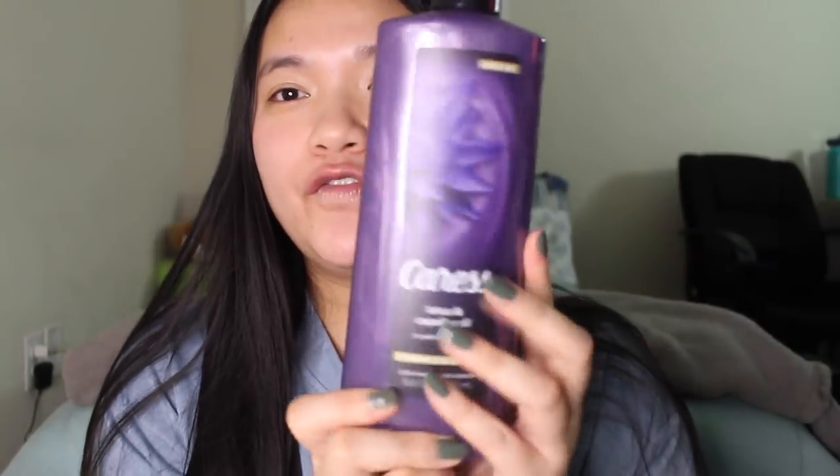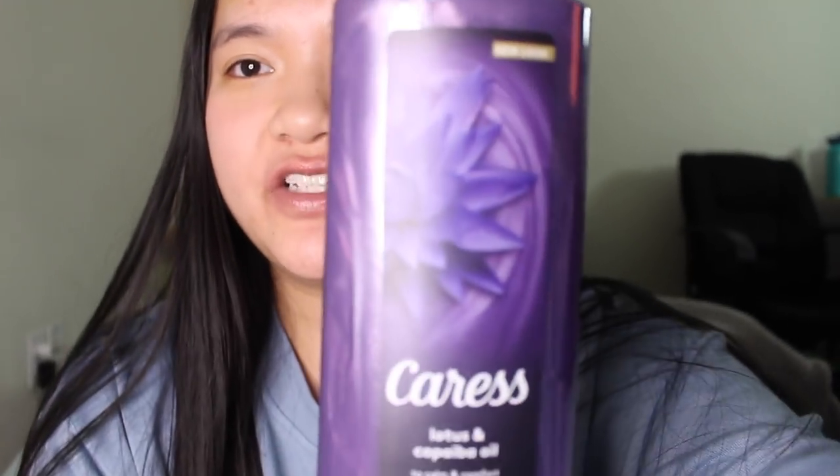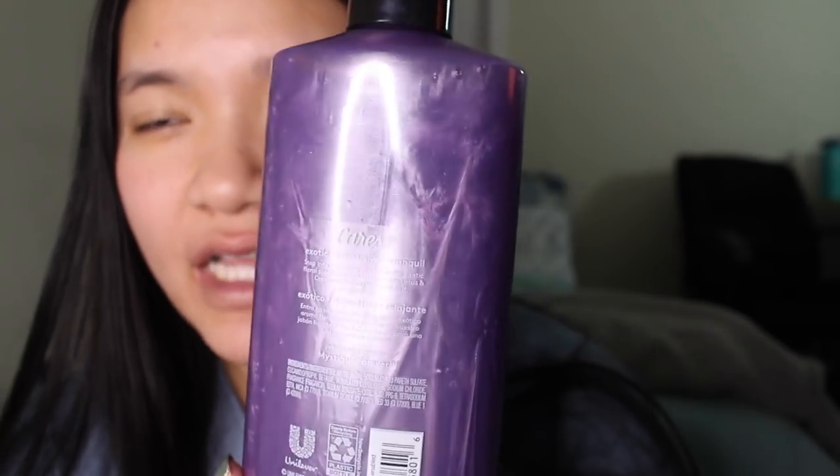Moving on to Target - I got so many finds because everything was 20% off. In the store I showed you the Caress body washes, which were so pretty. I had to decide between them, but I'm going to Dollar General and Family Dollar soon, and I heard they have some exclusive scents there. The one I did get was the Caress lotus and copaiba oil. This one is such a beautiful luxury color - a deep sensual purple. I am literally obsessed. It looks so expensive and she's only $3.99.